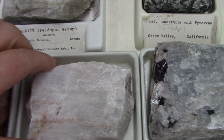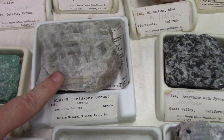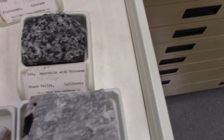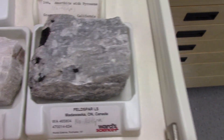Albite comes in white, but also a greenish form — it is a greenish form of albite, and it comes in different shades. And here's another sodium feldspar that's sort of in between; it's kind of bluish.